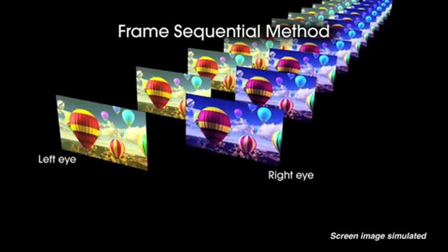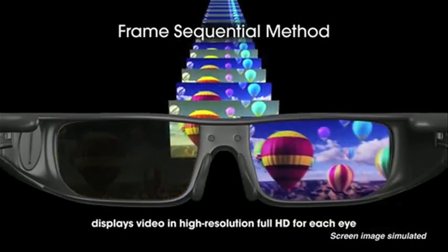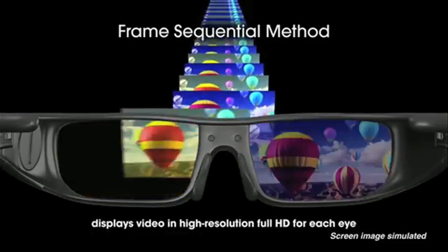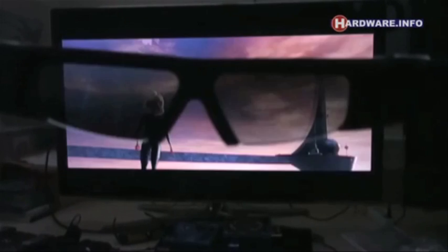Some 3D TVs utilize battery-powered active shutter glasses to achieve stereopsis. These glasses open and close each lens individually at 120 frames per second, which is undetectable to the human eye. You can see how the image slightly moves along with each instance of the shuttering, which is exactly why Francois' eyes here are blinking to kind of manually create this effect.